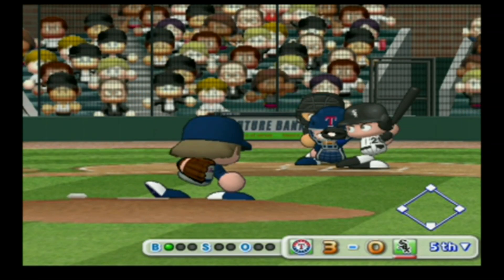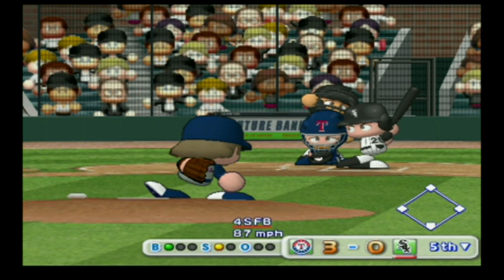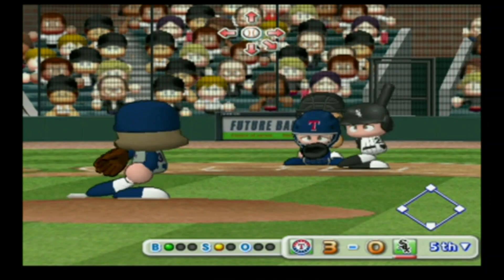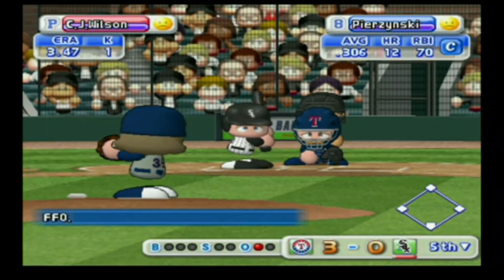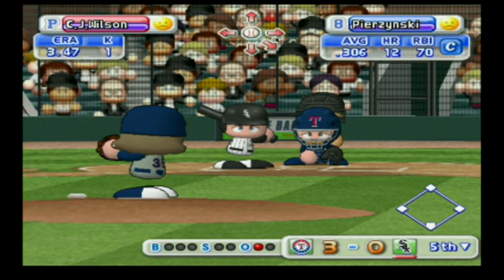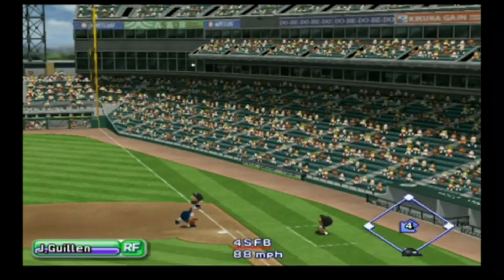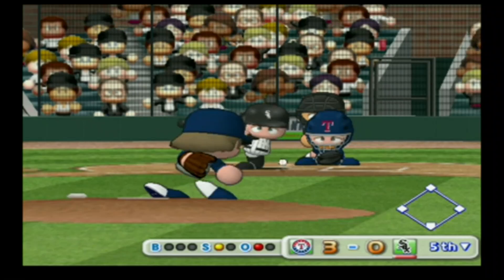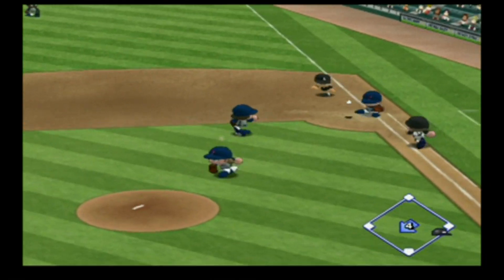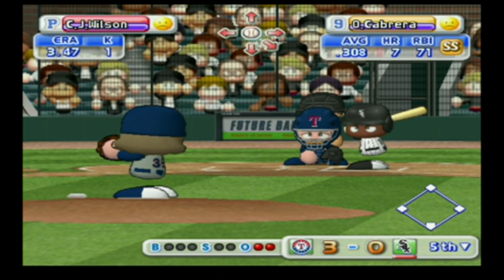Quentin. Strike on a ball down around the knees — line drive to second, one away. Next at bat, AJ Pierzynski. He popped up to the catcher in foul territory his first at bat. Pulled inside — foul ball, this one goes into the stands. Dribbler off the bat — out. Two away. Pierzynski is retired on an infield grounder.